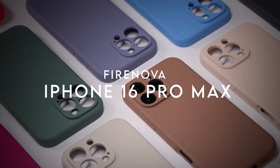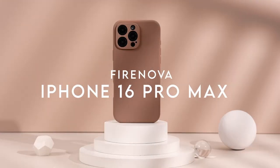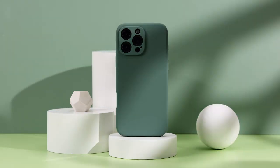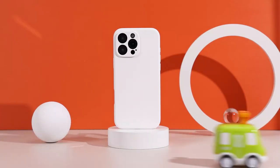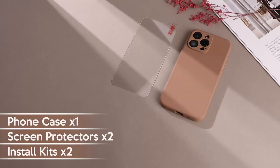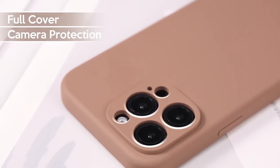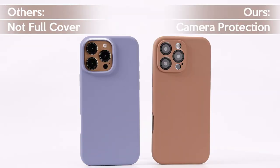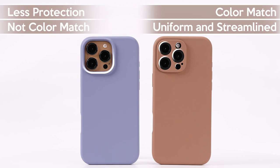At number two, the Fire Nova premium silicone case for the iPhone 16 Pro Max. This case feels amazing in hand — made from premium silicone, it's not slippery, giving you a firm, safe grip. Inside, a soft microfiber lining keeps your phone scratch-free. This is comfort and protection in one.